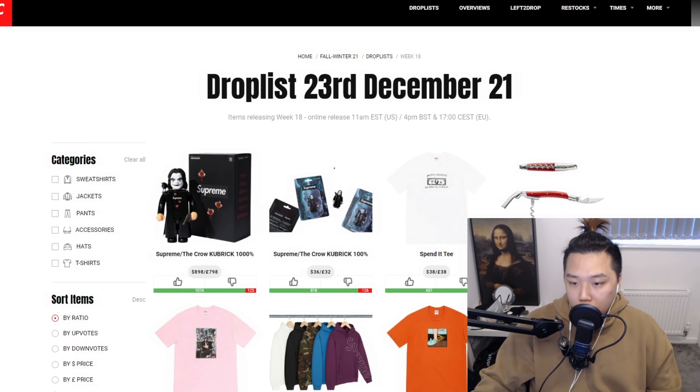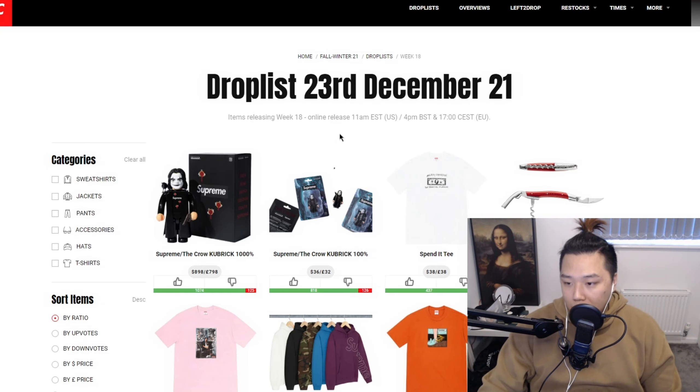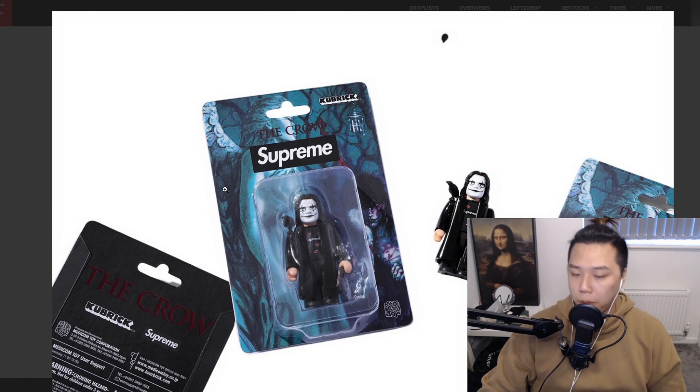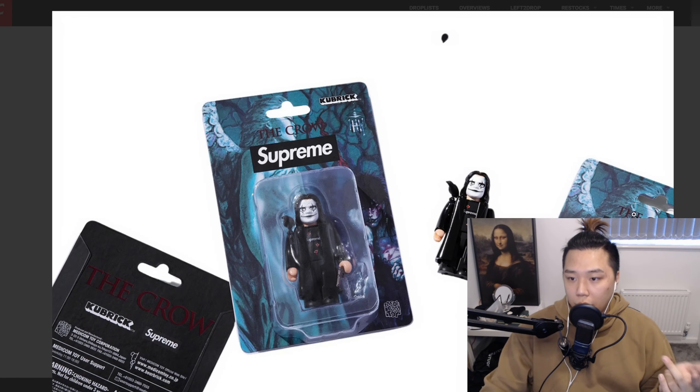On the thousand percent Kubrick it's just under 800 pounds, which is ridiculous. We do have the hundred percent, which is the one I'll be going for as part of my collection. It's 32 pounds. I wonder why they didn't do the 400 percent — it usually goes from 100 to 400 to a thousand.